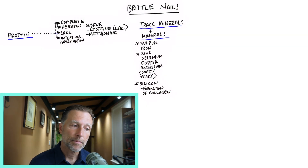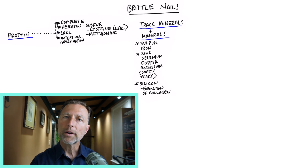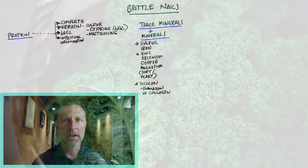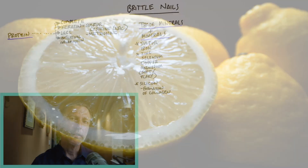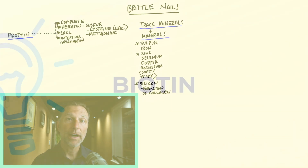Silicon is also important. A lot of people take silicon to improve their nails because silicon is involved in the formation of collagen. Another important vitamin to strengthen nails is vitamin C. You'll typically get enough C from leafy greens, sauerkraut, peppers, or lemons — but if you're consuming a lot of sugar, that will definitely block your vitamin C.